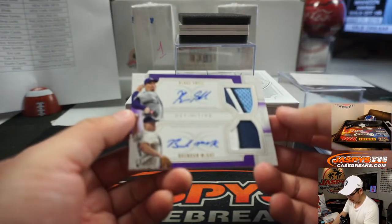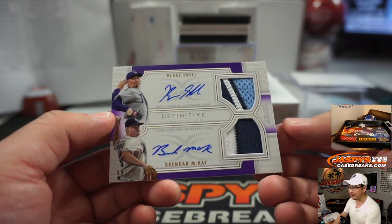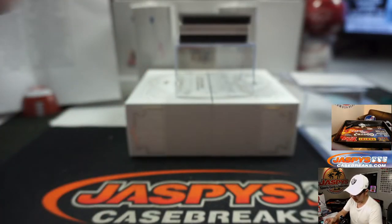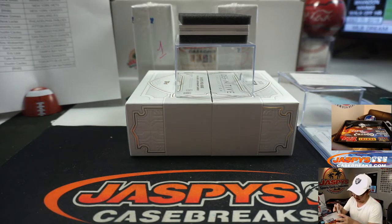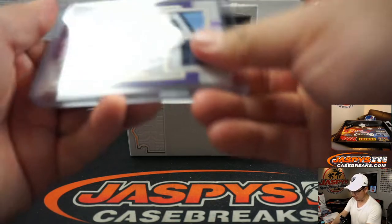We've got a dual relic, dual auto — Blake Snell and Brendan McKay. Could be a future two-way player, Brendan McKay — can pitch and play the field. That will be for the Rays, Eric Leal, with the Rays dual relic, dual auto.